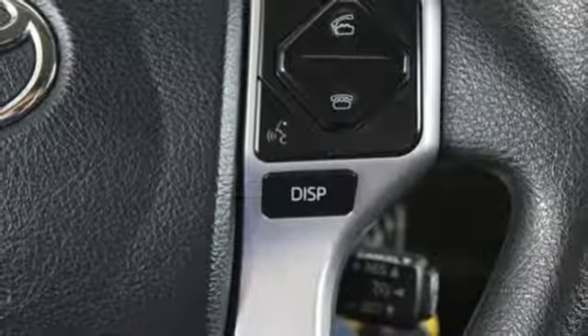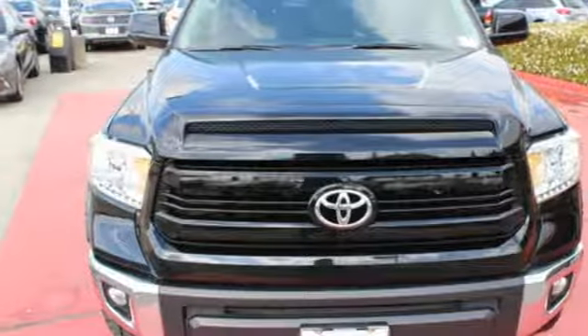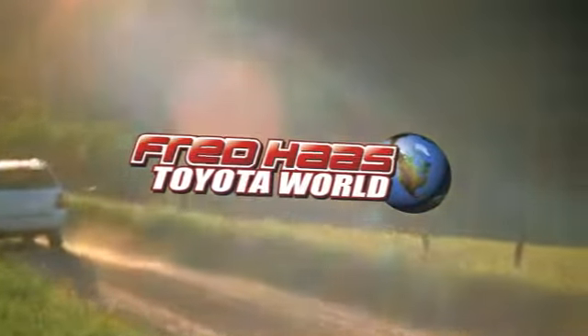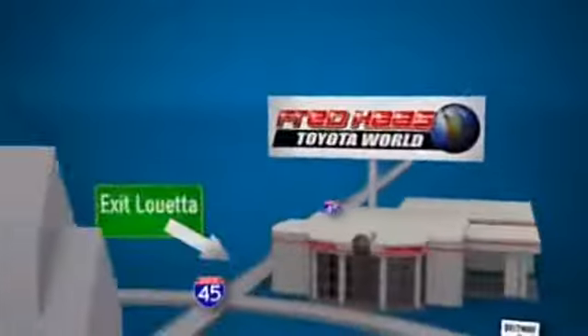You will tire out long before this Tundra. Take it for a test drive today. Fred Haas Toyota World has been a hallmark of our community for more than 40 years. Easy to find on I-45 North at Luetta, just 2 miles north of 1960.